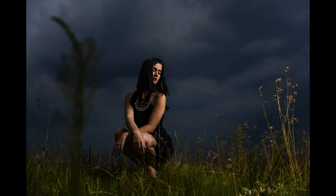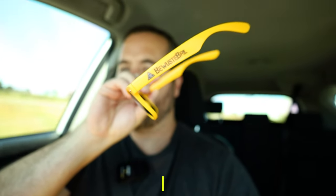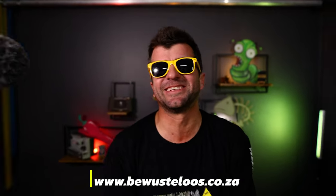I'll show you more behind-the-scenes in a future video. Now for the storms and time lapses, let's go somewhere else. I have glasses on — I'm not trying to be like Casey Neistat, it's just very bright outside. These are the Bevesteluis sunglasses, you can buy them online at bevesteluis.co.za.